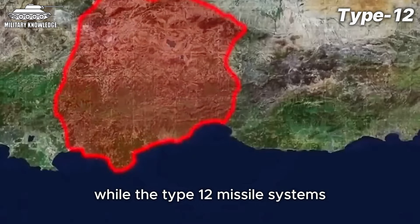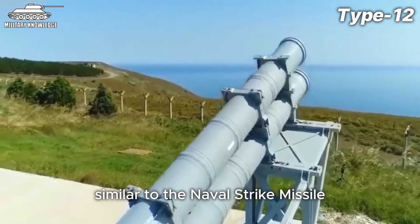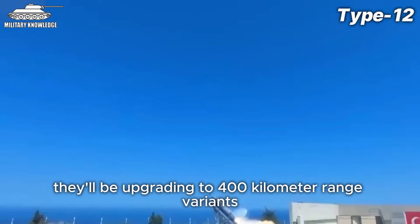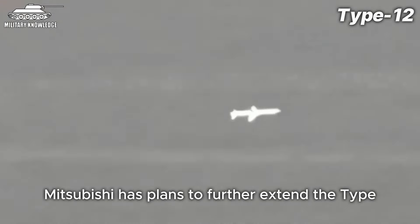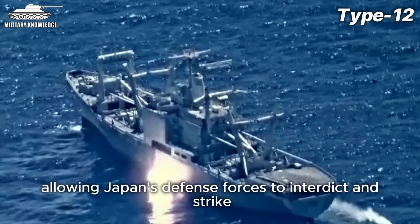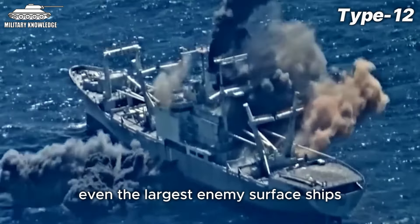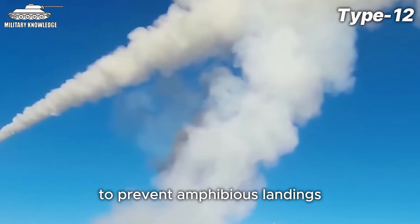While the Type-12 missile systems being deployed along Japan's southwestern island chain currently have a 200 km range, similar to the Naval Strike Missile, rumor has it they'll be upgrading to 400 km range variants amid rising regional tensions. Some sources even suggest Mitsubishi has plans to further extend the Type-12's reach beyond 1,000 km, allowing Japan's defense forces to interdict and strike even the largest enemy surface ships as soon as they depart port. Modern coastal defense systems and small combatants are often the ideal choice for island nations — nimble small ships patrol contested waters, while shore-based missile batteries serve as an unyielding firewall to prevent amphibious landings.